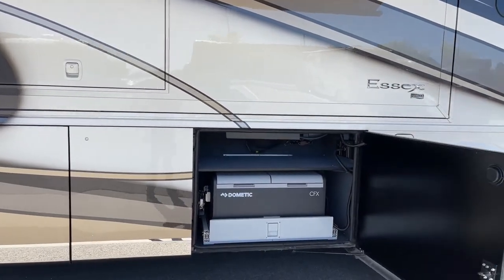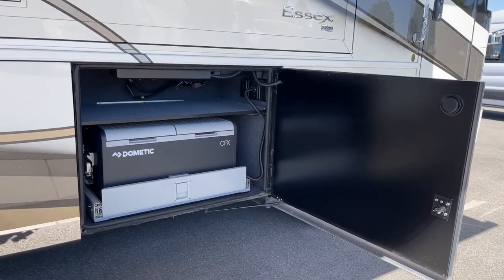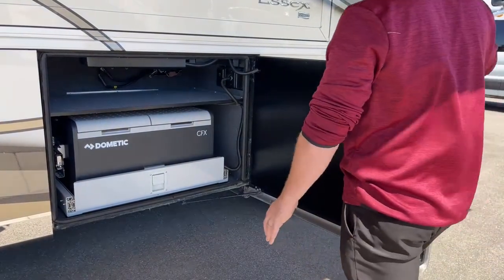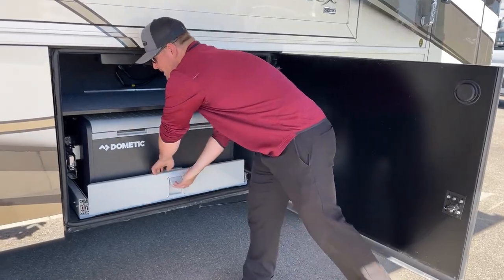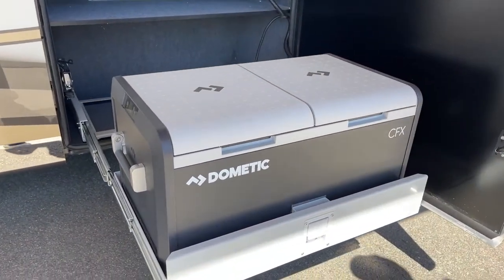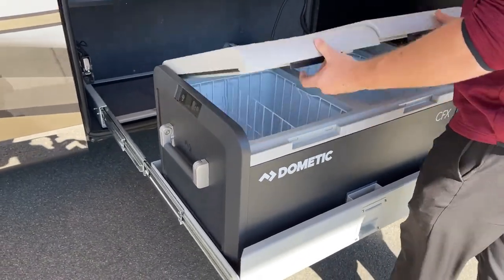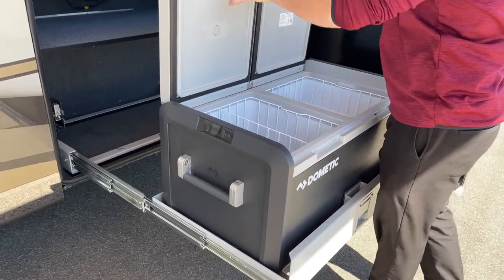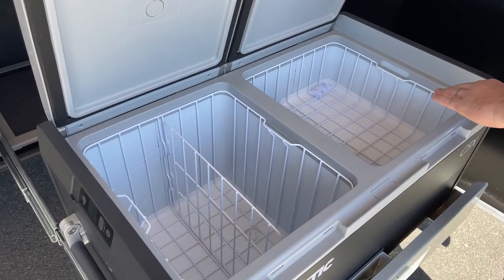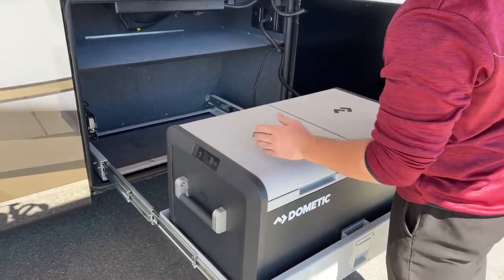This is a new redesigned baggage door built very similar to what they do in the Newmar King Air. In the first storage bay here, we've got the Dometic CFX on a slide tray. This is a big long extending tray so that if the slide out was out, you could still open up both your doors and access your refrigerator or freezer. This is a dual zone, so we can have one side freezer, one side refrigerator. You get to set the temperature to whatever you want right here on the side. There's also an app on your phone if you choose to do it that way.